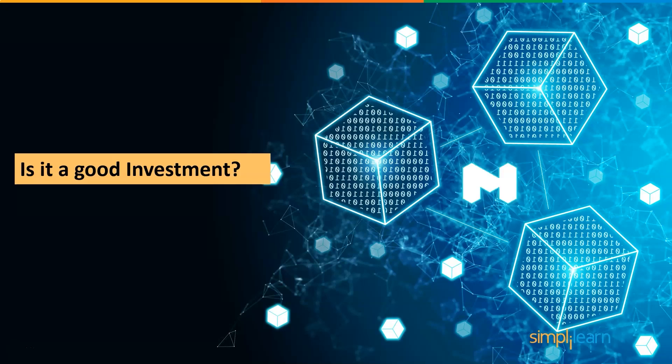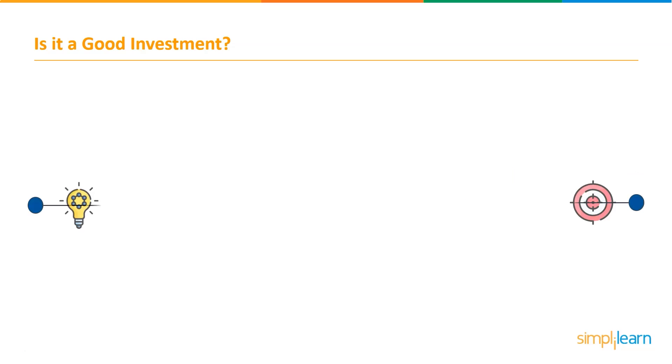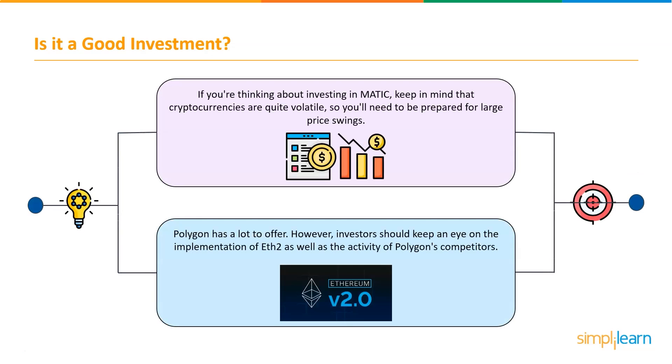Now the question comes: is it a good investment? If you're thinking about investing in MATIC, keep in mind that cryptocurrencies are quite volatile, so you'll need to be prepared for large price swings. Only invest money you can afford to lose, and make sure to build up your emergency savings and retirement account first. Investors should also keep an eye on the implementation of Ethereum 2.0, as well as the activity of Polygon's competitors. There's still a lot to play for in this sector and it's unclear how it will develop.